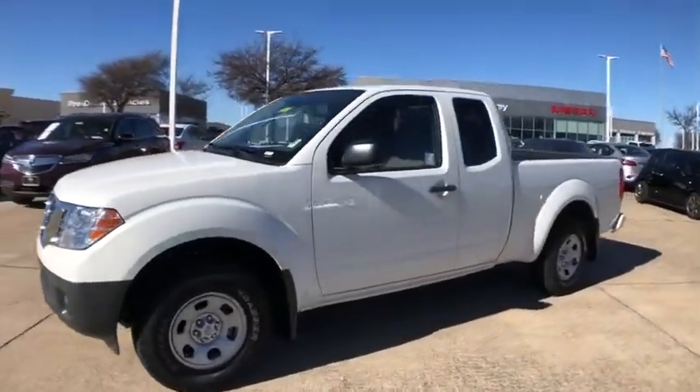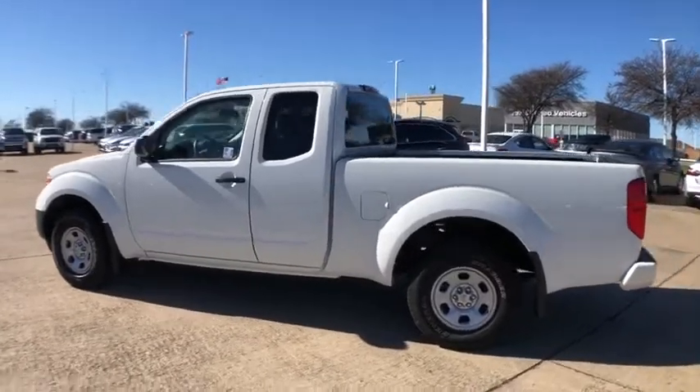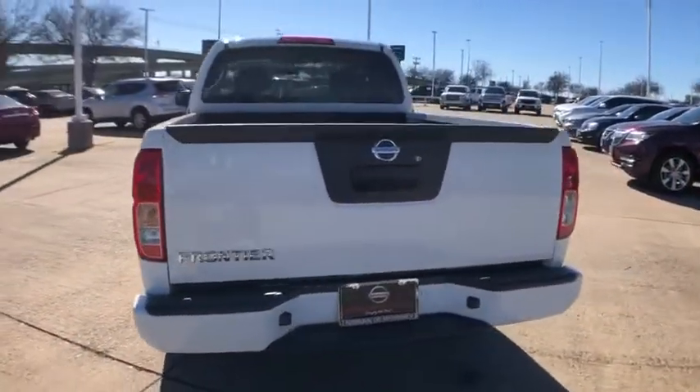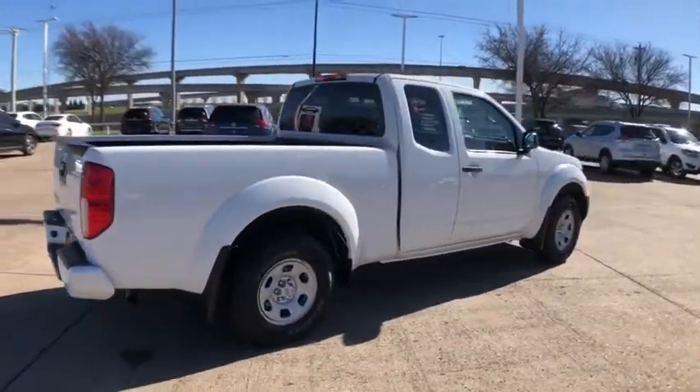Stop by and take a look at the 2018 Nissan Frontier. The Nissan Frontier offers a full-length, fully-boxed frame for strength, serious off-road capabilities, and a five-star rating for side-impact crash safety.